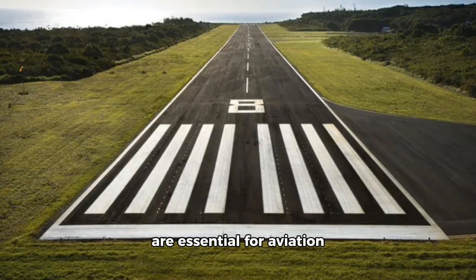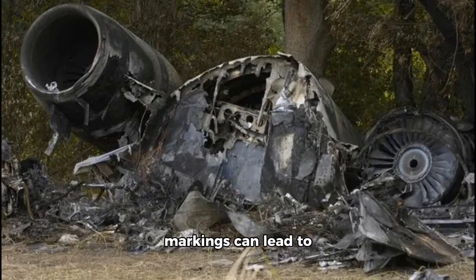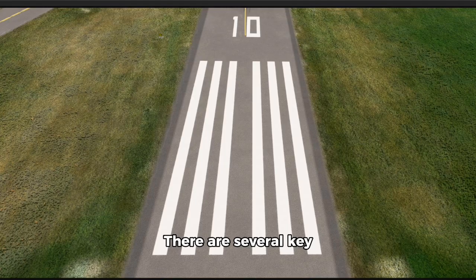Runway threshold markings are essential for aviation safety, as they clearly indicate the start of the runway's landing zone. Misunderstanding these markings can lead to catastrophic accidents, such as the tragic crash of Comair Flight 5191 in 2006. There are several key aspects to understand about runway threshold markings to ensure safe operations at airports.